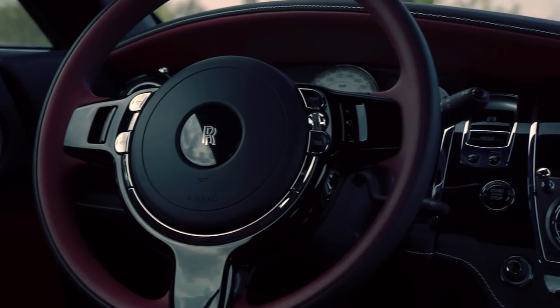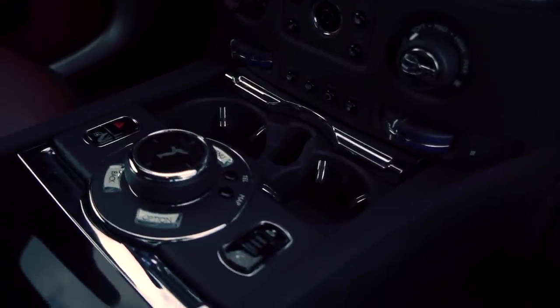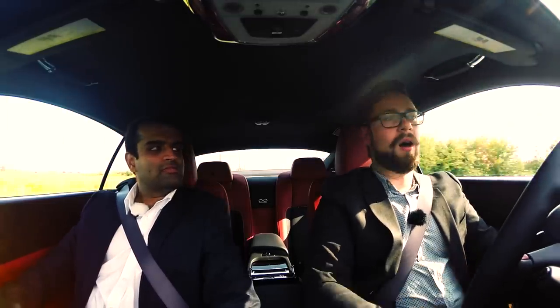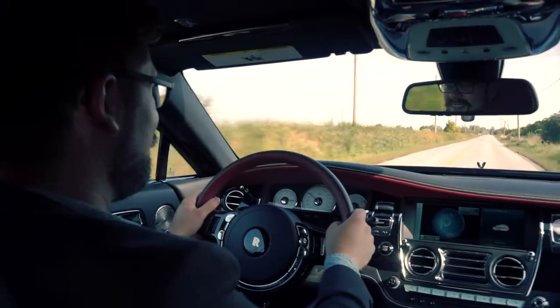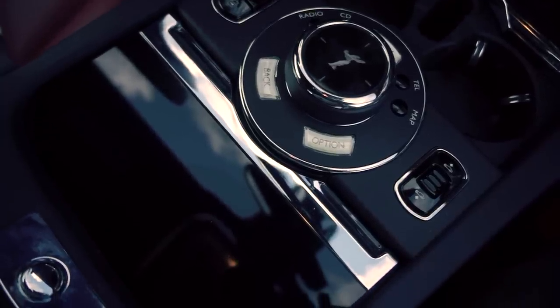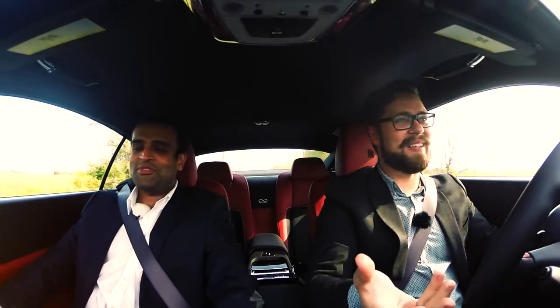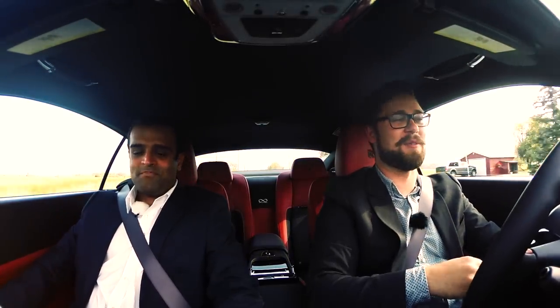Everything in here is just so well crafted. I can't find any plastics — although the small buttons, Rolls, come on. But the infotainment is straight out of BMW — it's iDrive, which is great because Rolls-Royce electronics historically aren't always the best. So we've got some German electronics in here to make sure things work.